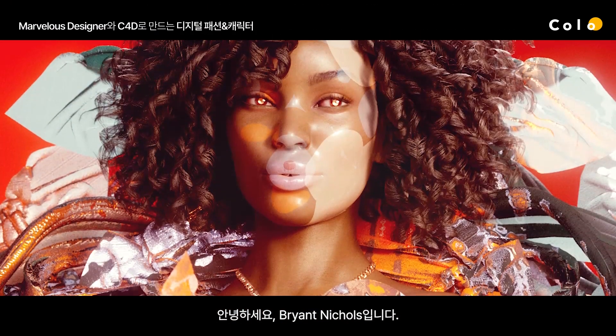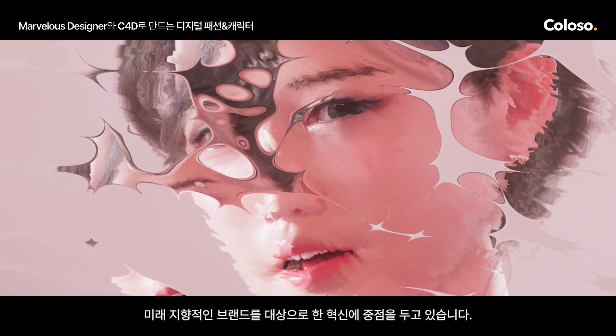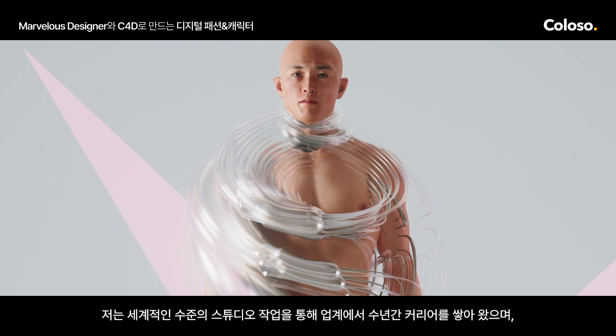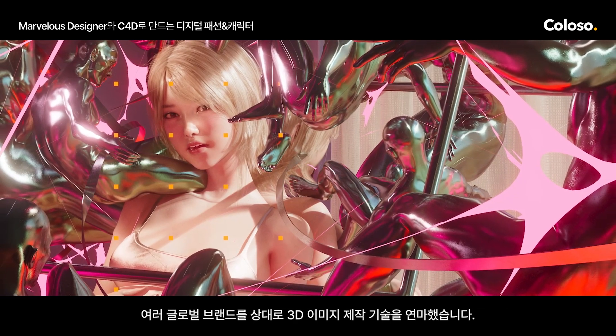Hi everyone, this is Bryant. I'm currently an art director at Future Deluxe, a world-renowned creative studio with a focus on innovation for feature-facing clients. I spent years in the industry at world-class studios, honing my craft, creating 3D imagery for many different global brands.